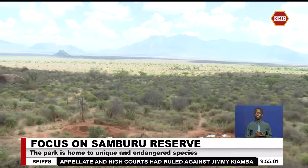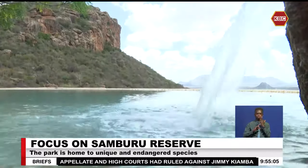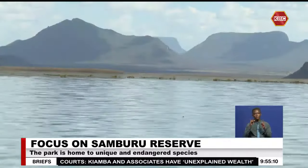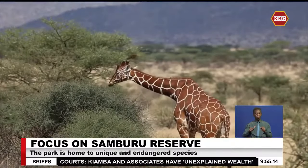The wildlife adds a touch of exclusivity to the region, making a visit to the northern part of Kenya well worth it. Reporting from Samburu County.